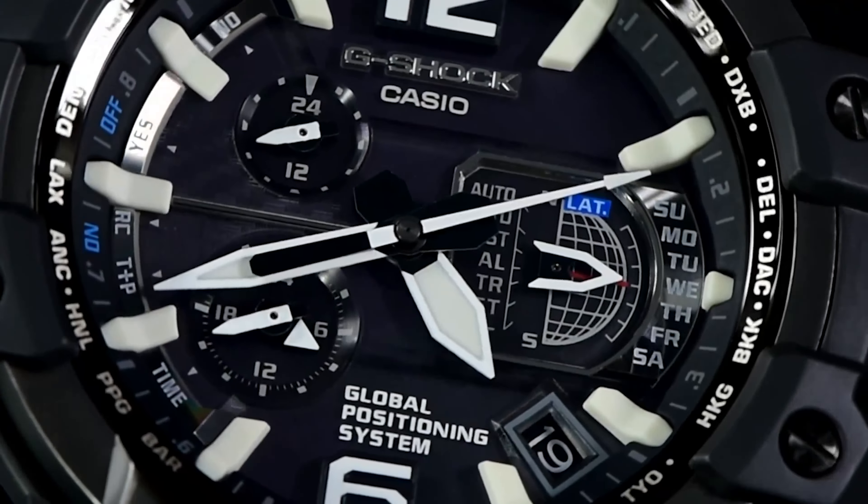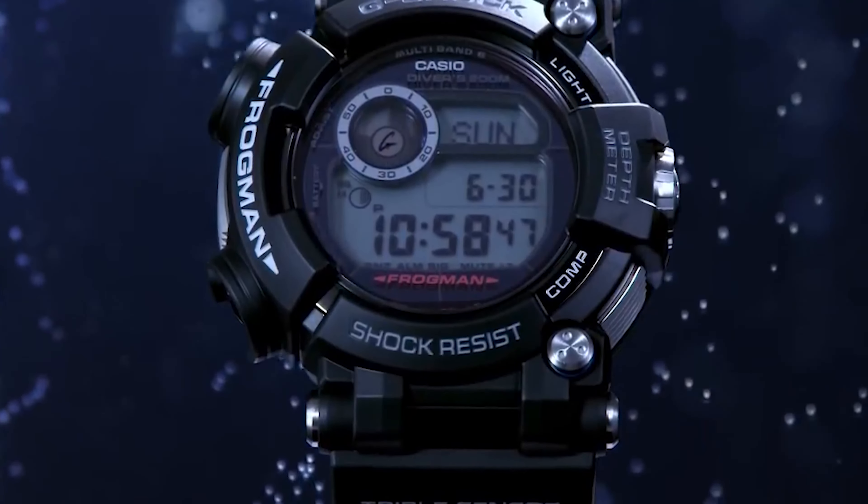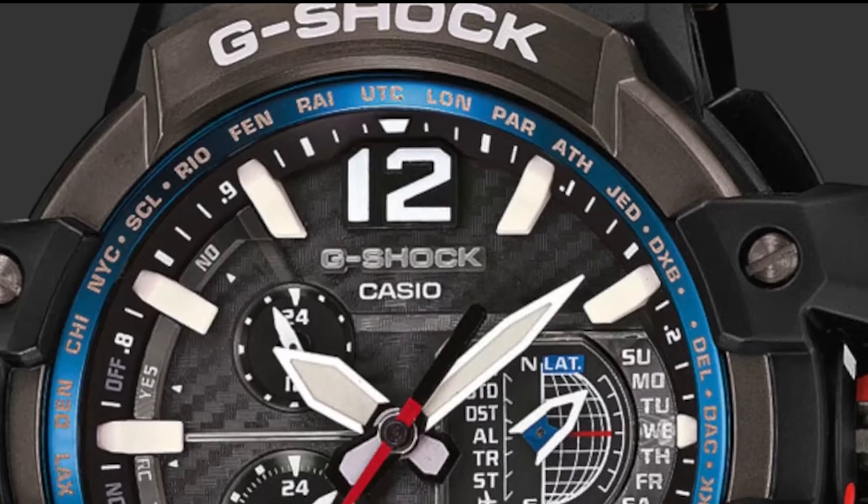Whether you're an adventurer, a sports enthusiast, or simply someone who appreciates a rugged and reliable timepiece, there's an option on this list to suit your needs and preferences. Stay tuned for more exciting reviews, recommendations, and updates on the latest in timekeeping technology. Subscribe to our newsletter to be the first to know about the newest G-Shock releases and exclusive offers. Thank you for joining us on this journey through the top 8 best Casio G-Shock watches for men. We hope you find the perfect watch to complement your lifestyle and make every moment count. Your time is precious, and Casio G-Shock ensures it's always well spent.